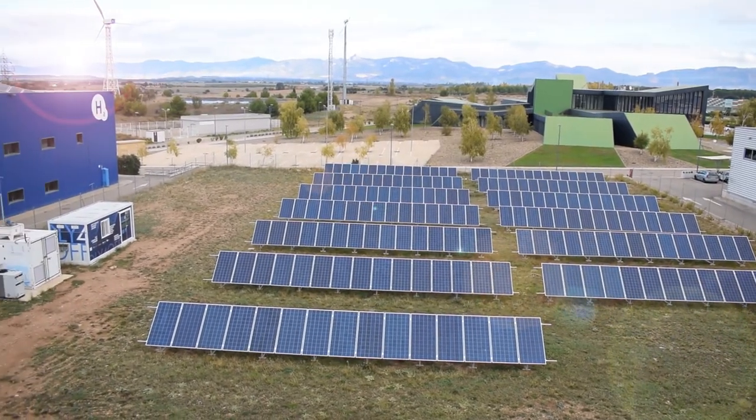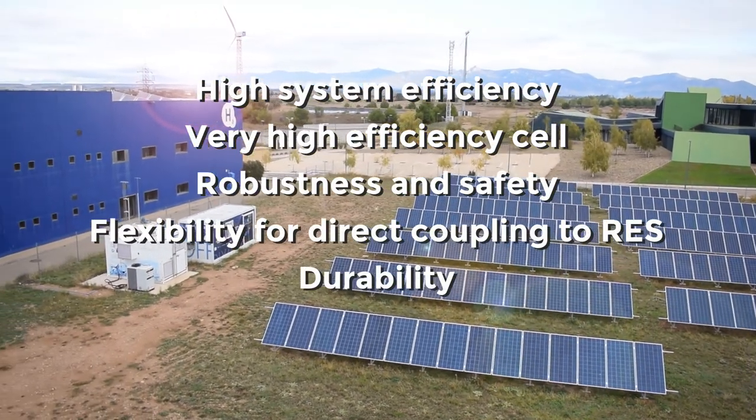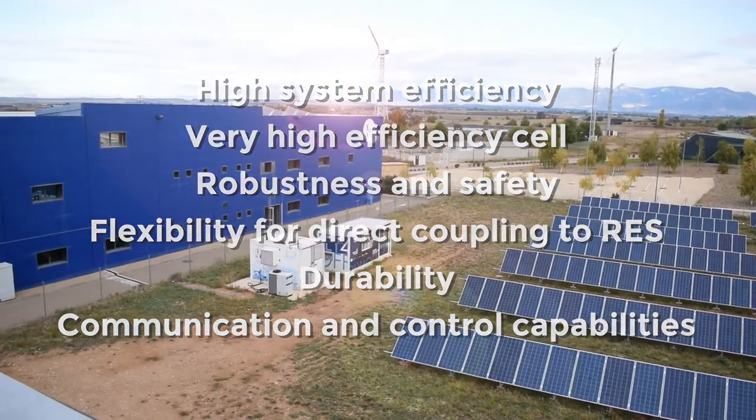The results confirm the fulfillment of the intended objectives: dynamic and fast hydrogen production, high efficiency, excellent purity, robustness, safety, flexibility, and autonomy.